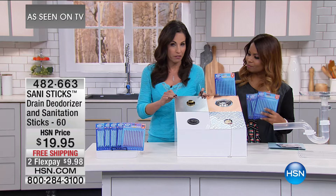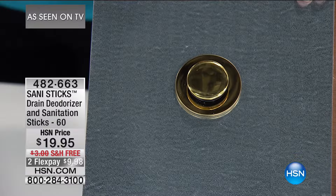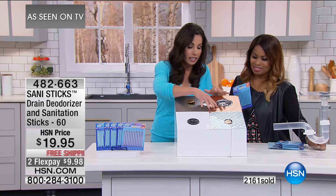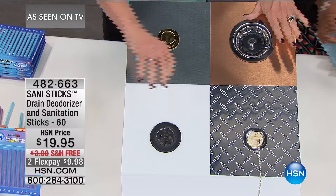Here is a bathroom drain — you know what goes down that drain? You drop one of these sticks down there, and it's safe for every drain and every pipe that you own. Once you drop it in, the stick lands right there in the P-trap.